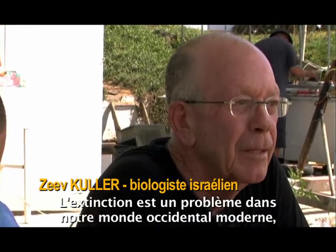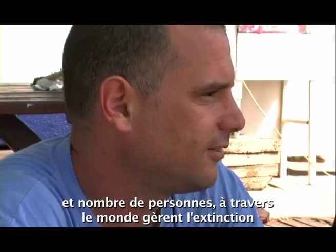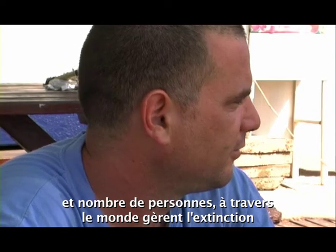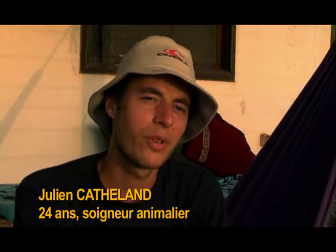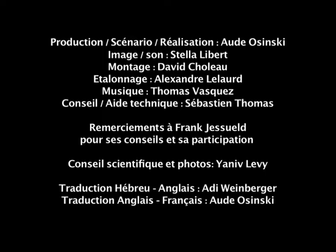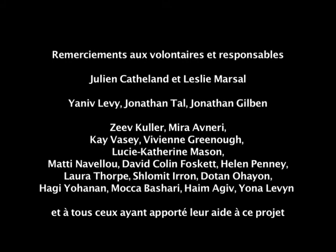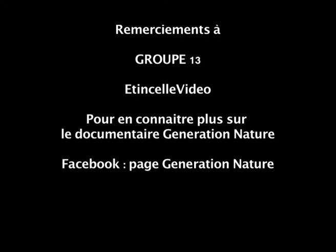Extinction is a problem in our modern western world, and many people all over the world are dealing with the extinction of very, very too many species. I think we need to try volunteering to feel the wealth we can have in projects like this.